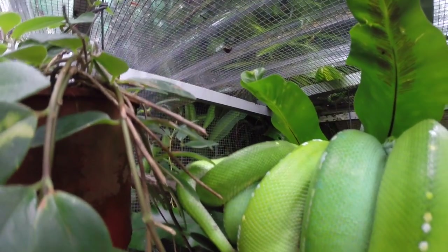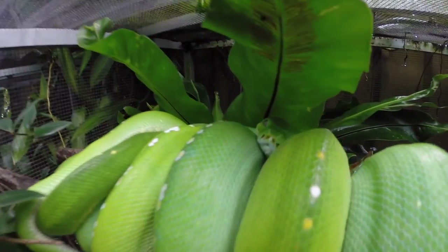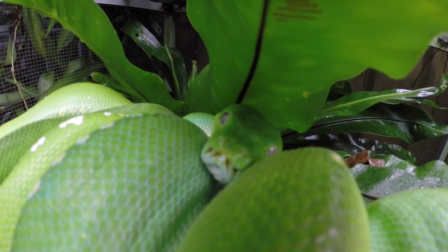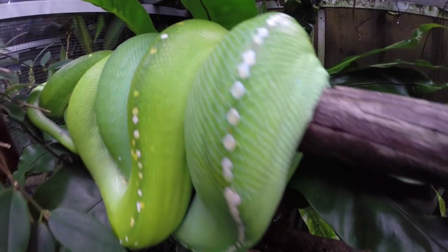When it comes to drinking, there's this perception that you have to spray them because they're poor drinkers and have to lick droplets off their body. Well, they do it because it's served to them on a silver platter — why should they move down to the water bowl? They drink normally like any other snake, as long as the water dish is not too low below the branch. I don't spray my snakes at all.